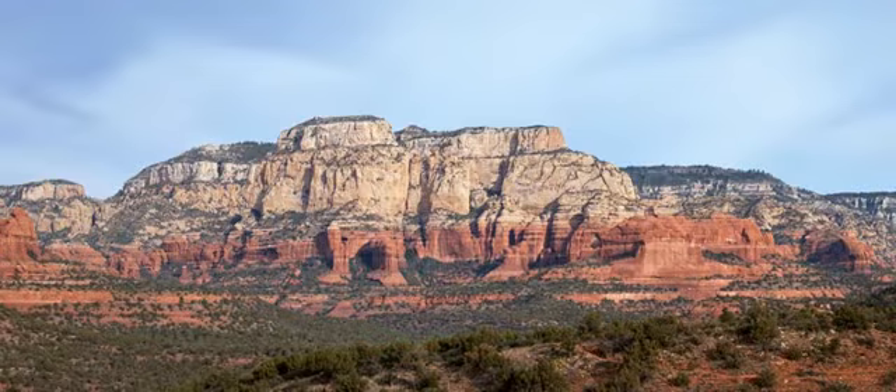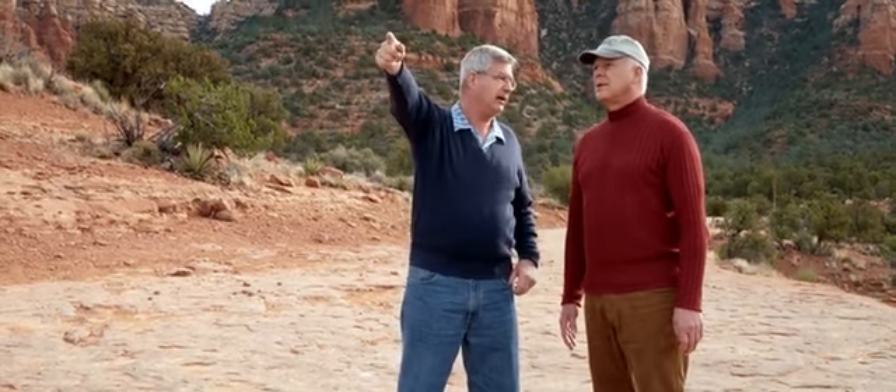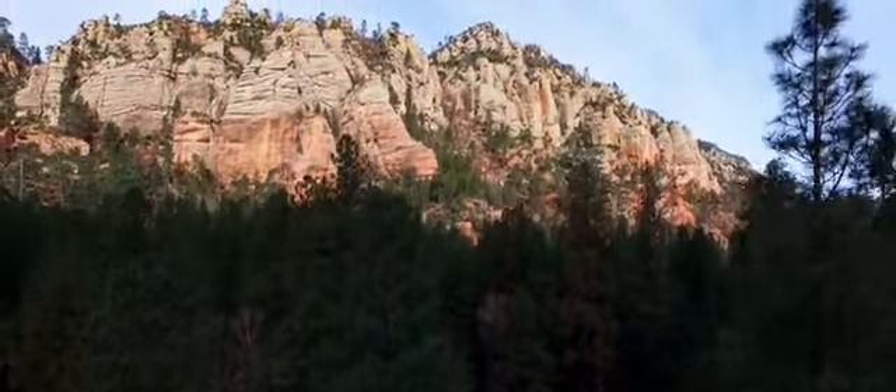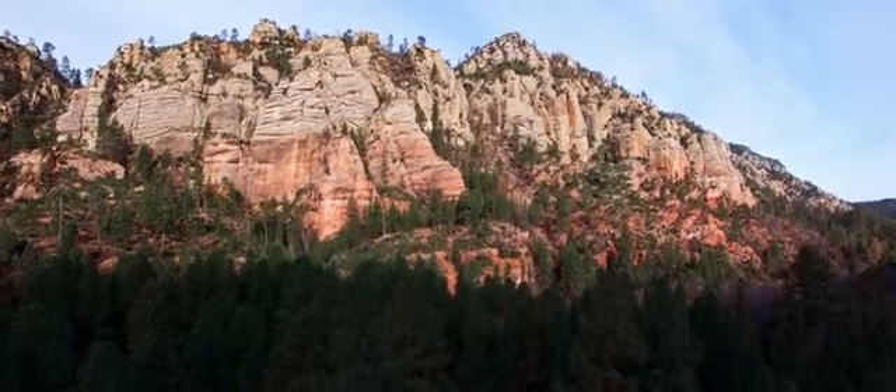And, you know, here we are, 70 more miles from the Grand Canyon, and these layers are still here. It's almost hard to imagine the volume of material that that represents. Yes. Take the Coconino Sandstone.